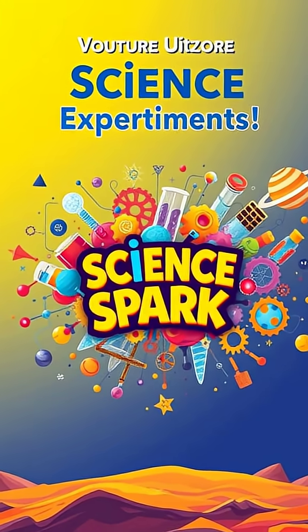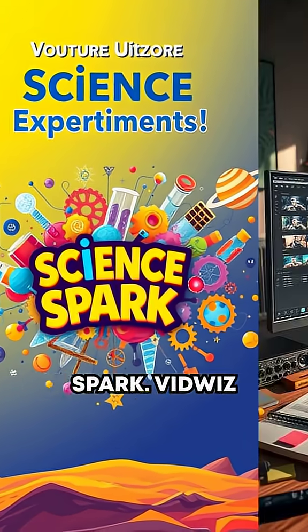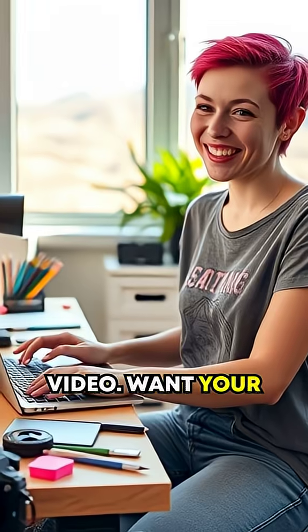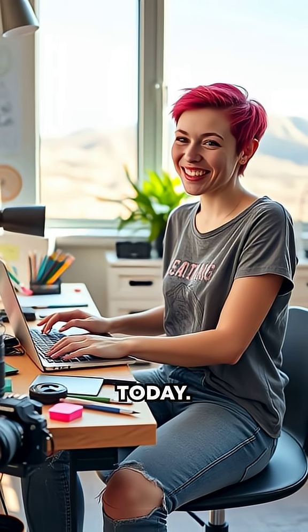Curious for more? Check out more of my long-form videos now on my channel Science Spark. VidWiz crafted this outstanding video. Want your own exciting videos for fun or profit? Click the link in the description to get started today.